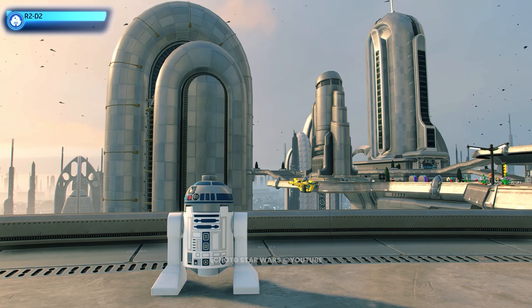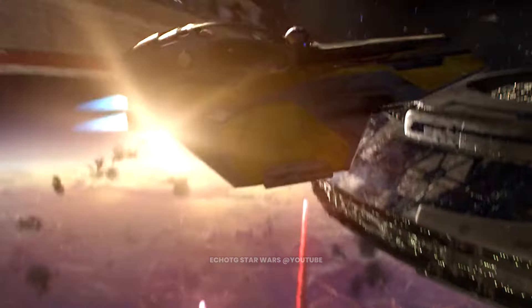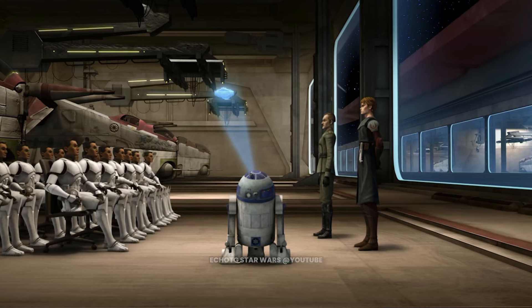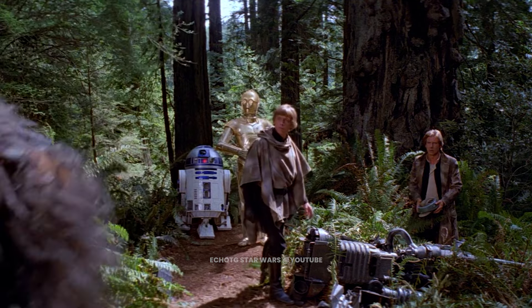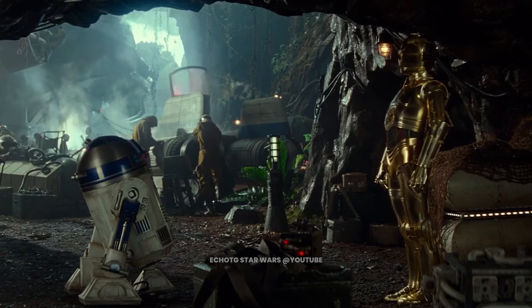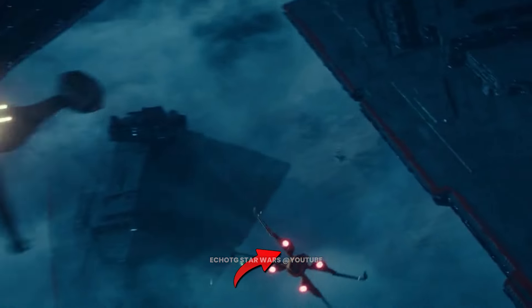This is R2-D2. This plucky little astromech has been witness to some of the galaxy's biggest conflicts, from the Clone Wars to both the Galactic Empire and the First Order's reigns. R2-D2 is a loyal and feisty droid whose love for adventure knows no bounds.